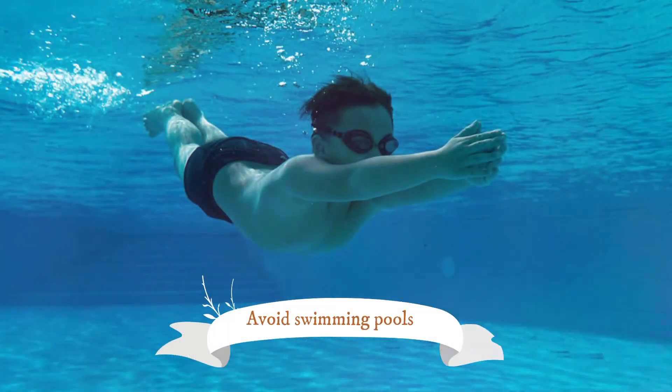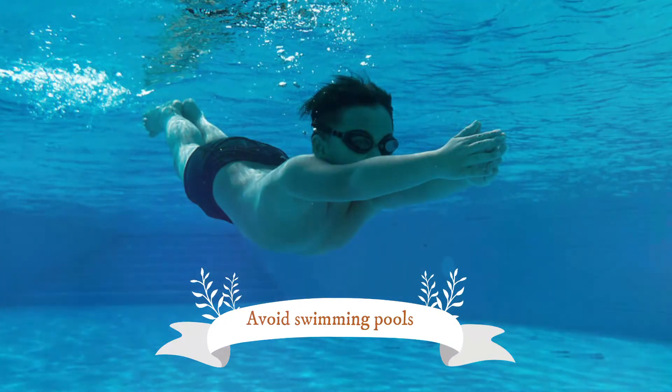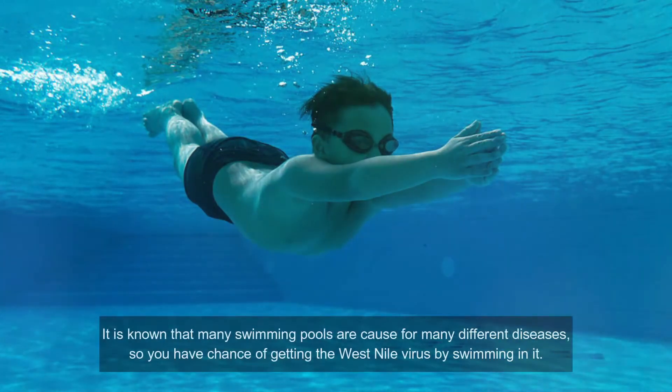Number eight: avoid swimming pools. Many swimming pools are a cause for many different diseases, so you have a chance of getting the West Nile virus by swimming in them. There are many different bacteria that can be present, so if you are going to a pool that is not well-maintained, you are better off not using it, which will reduce your risk of getting the West Nile virus.